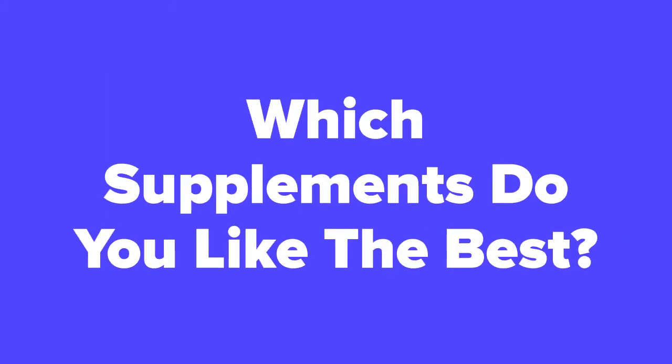All right fitness fans, now that we're at the end of the video, let us know in the comment section which supplements you think you'd like the best out of these five. Don't forget to subscribe to our channel if you aren't already, and check out the next slide for related videos, or check out our videos page to see hundreds more videos just like this one.